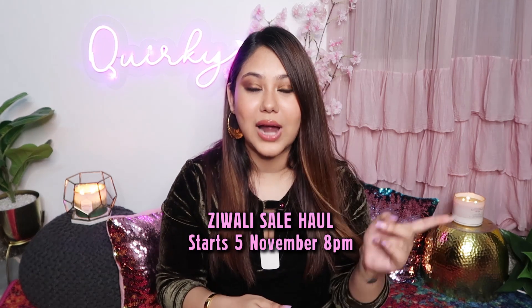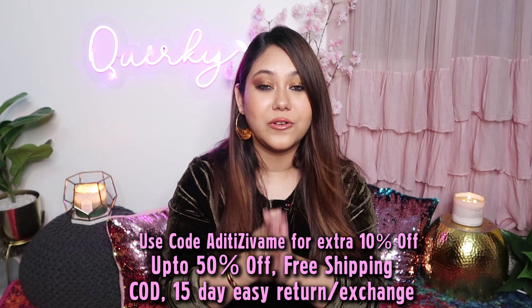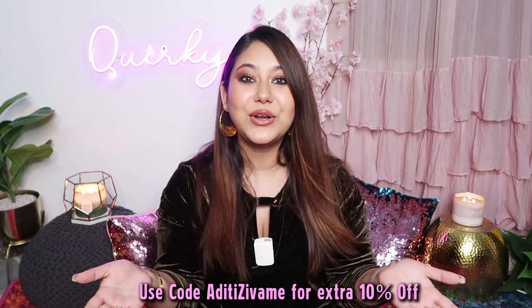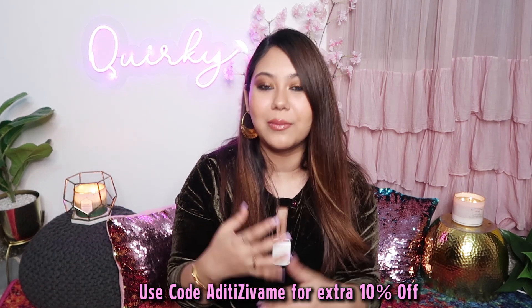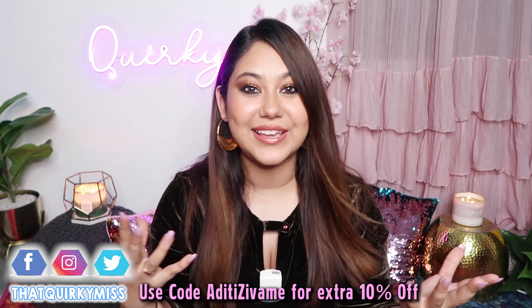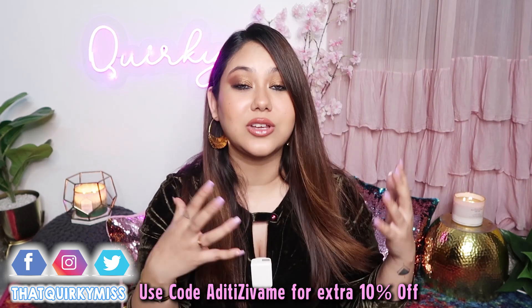Don't forget the Zivame Diwali Sale, aka Zivali Sale, started on 5th of November at 8am and the sale is still going on. You can shop a lot of bridal and festive essentials. They have up to 50% off, free shipping, cash on delivery, plus a 15-day easy return and exchange. I really hope you get inspiration from this video on how to pair it right this festive season. Don't forget to use my discount code ADITIZIVAME for 10% off on all these items. I am really excited for you to shop and tag me in your pictures on Instagram. What have you ordered at the Zivali Sale?